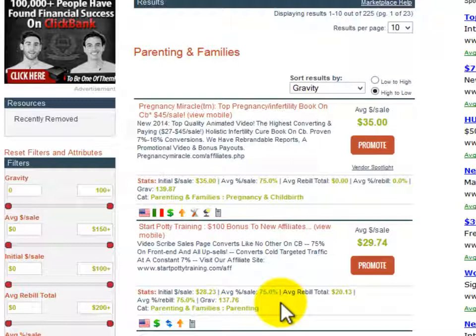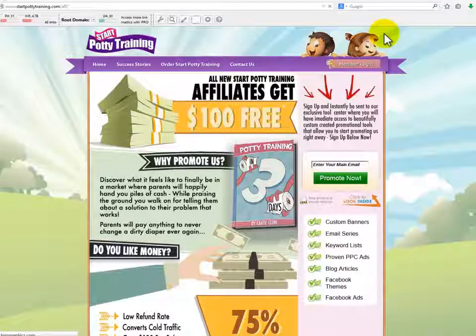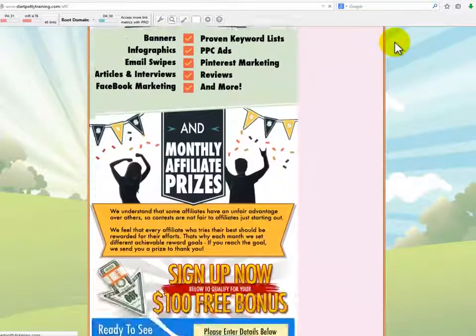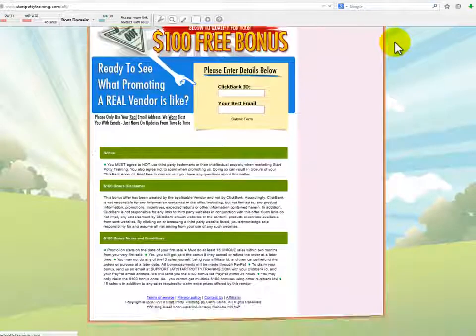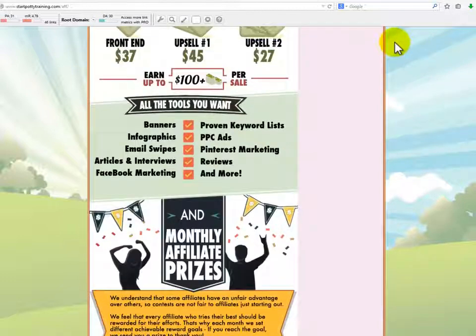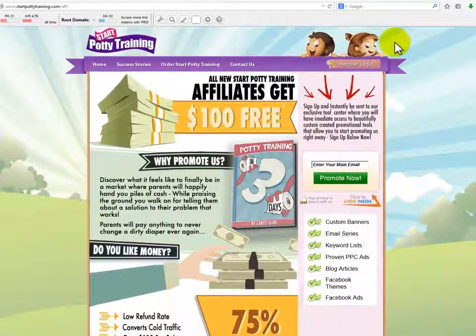Something great about Clickbank products, different from Amazon, is that product owners create a very special place for you as an affiliate. That place is called the affiliates page or joint venture page. For the potty training product, here you can see a really nice affiliates page where you get access to all kinds of great promotion tools created by the owners of the product. They also sponsor some great affiliate contests depending on your efforts as an affiliate.